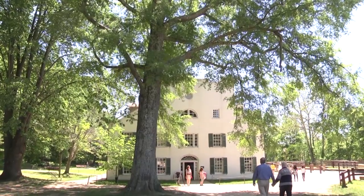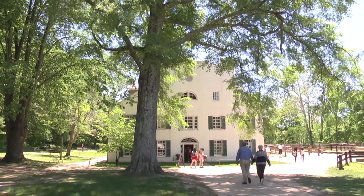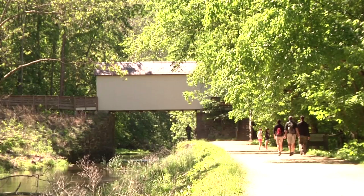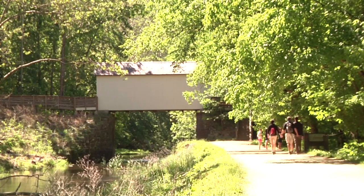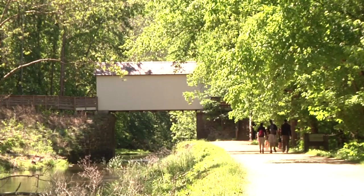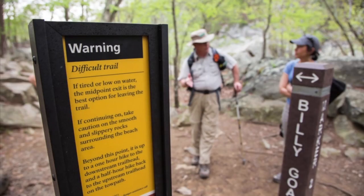If you're trying to access Billy Goat Trail Section A from the visitor center, head downstream from the parking lot on the towpath and walk about half a mile. What you're looking for is a white building we call the stop gate — it looks like a white covered bridge. To the right of that structure is the upstream trailhead for Billy Goat Trail Section A.